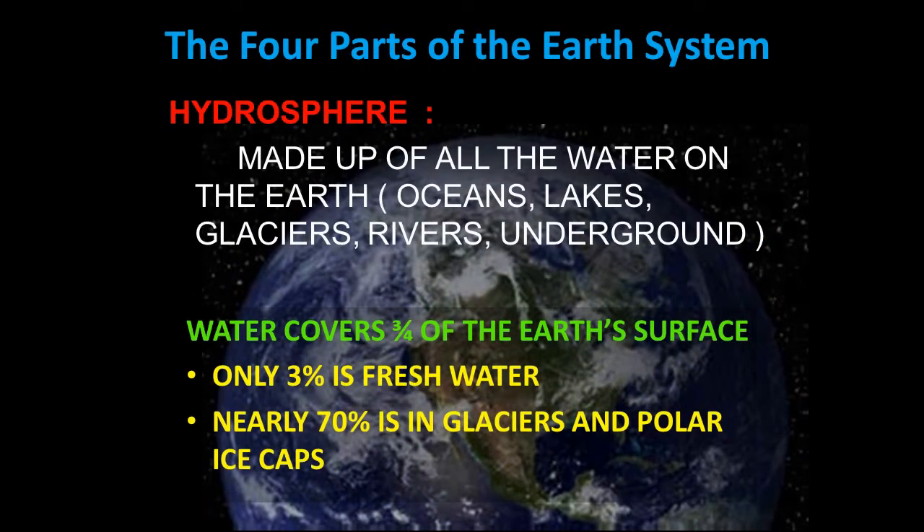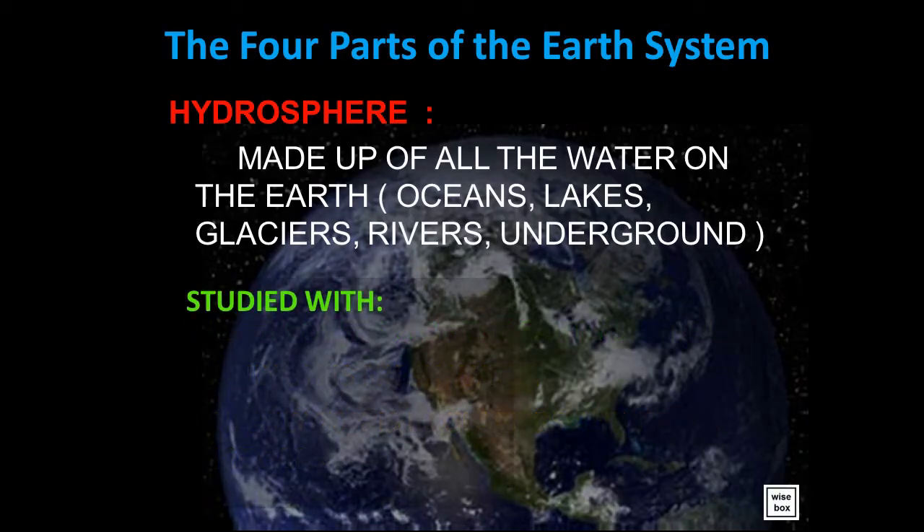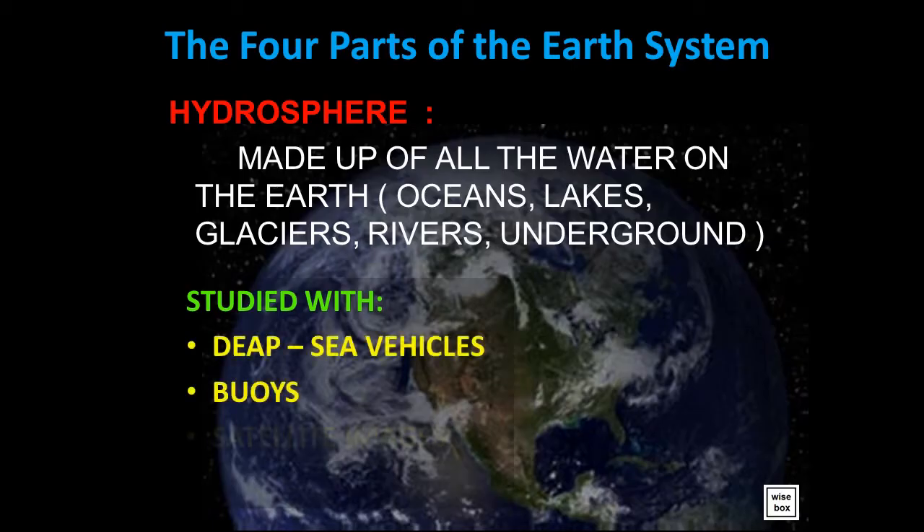The hydrosphere is made up of all the water on the Earth, with oceans, lakes, glaciers, rivers, and underground water. When we study the hydrosphere, we use deep-sea vehicles, buoys, satellite images, and diving suits.